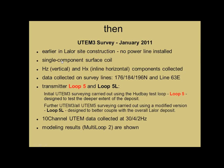In January 2011, there was no power line installed. We used a single component surface coil. We measured — not on all lines — two components: the vertical and the inline. We used the test transmitter loop, Loop-5, which was designed to test the deeper extent of the deposit. We also laid out a loop designed to couple with the entire deposit, which we called 5L — for La Montagne. We collected 10-channel UTEM data at 30 Hz, 4 Hz, and 2 Hz, and we have a few modeling results to show.